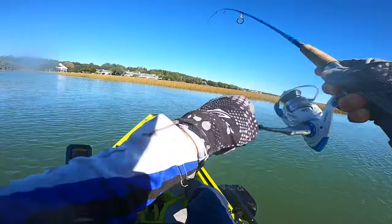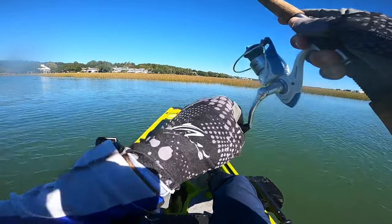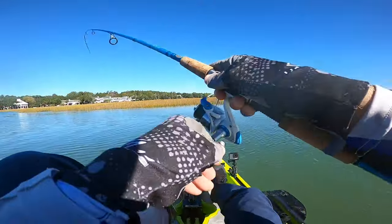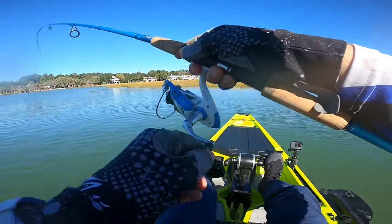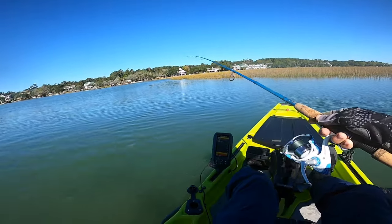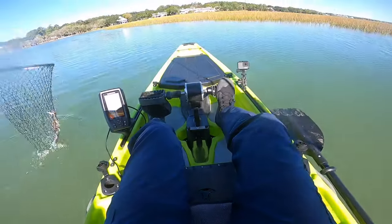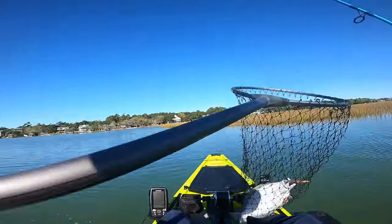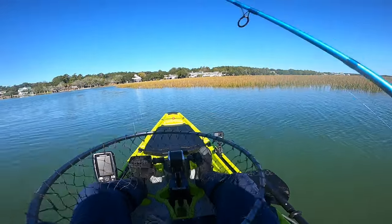Fish on, guys! It feels like a flounder the way he's shaking his head. Yep, nice flounder to start the day — he wants loose too. Got him. Nice flounder — that's what we're looking for this morning.